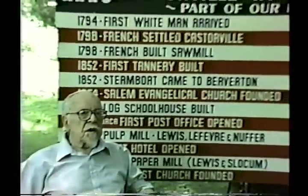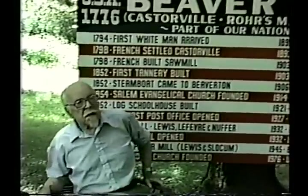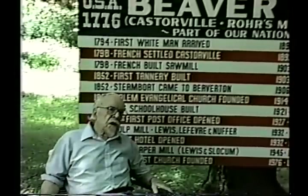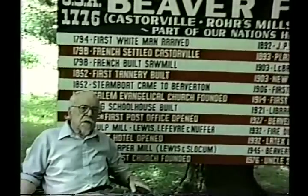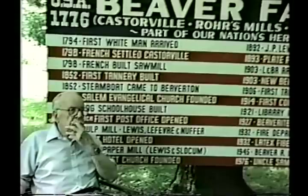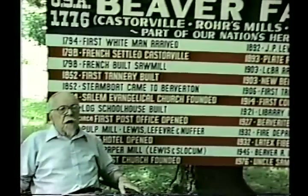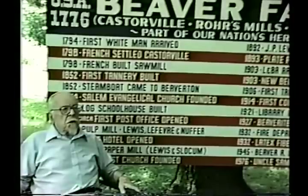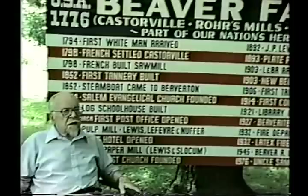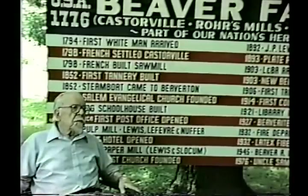Heavy losses from fires over the years resulted in the formation of a 30-member fire department in 1932. A pumper was purchased by popular subscription and a firehouse built. Over the years, new equipment was added that had to be housed, so the building was enlarged. The department is very active and has served the community well. There's a song entitled 'Time Changes Everything.' How true that is — everyone can recall changes in lifestyles and surroundings. There have been many here in Beaver Falls.